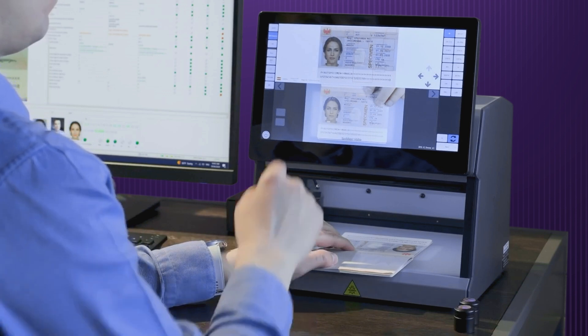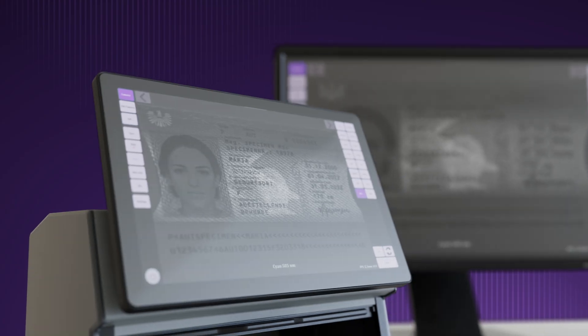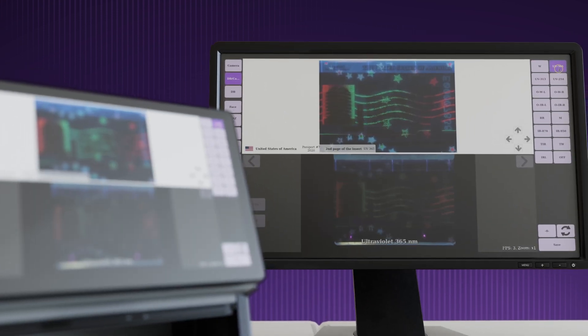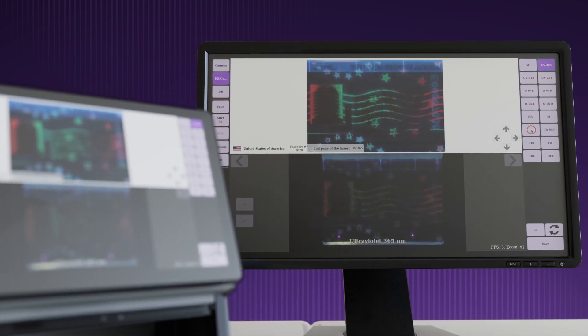The optional integration with a vast database containing detailed descriptions and images of security features from documents worldwide ensures that officers can verify with confidence.